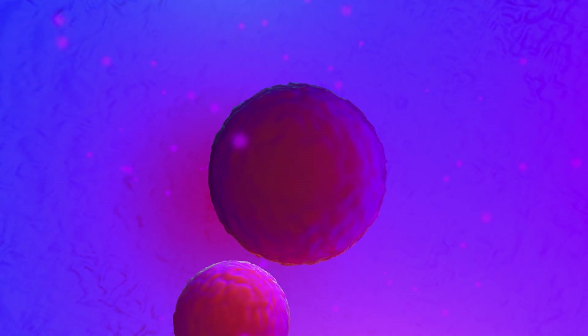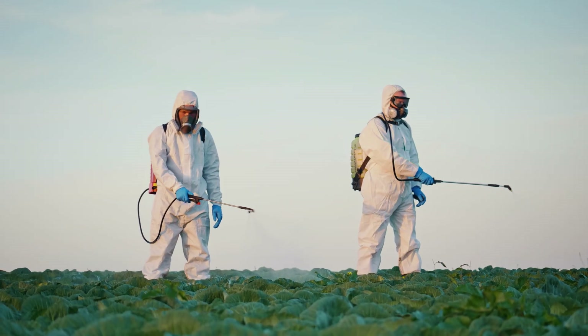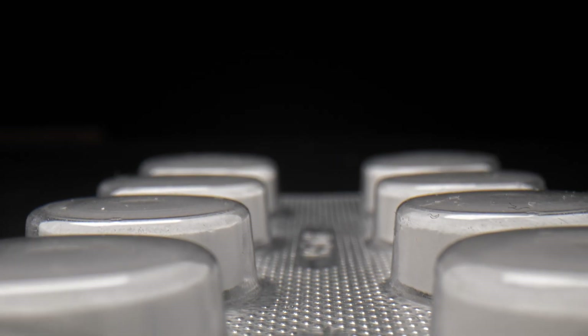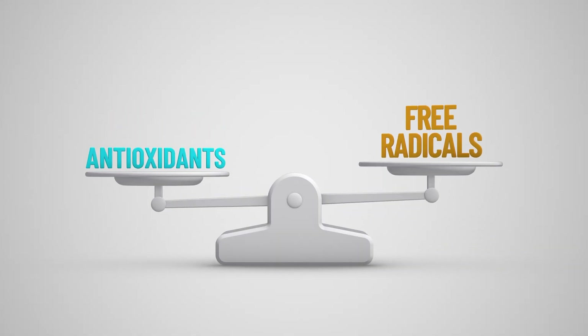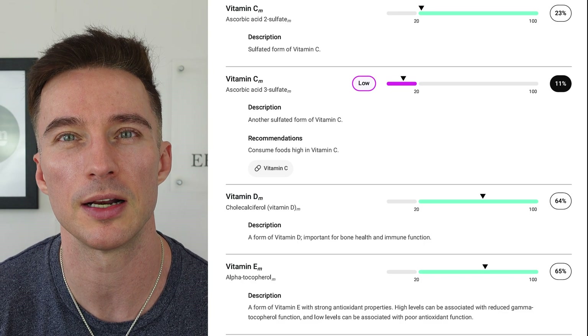First I'm going to go over the benefits of glutathione and then I'll go into biomarkers to watch out for — both glutathione deficiency and sulfur overload. First and foremost, it's known for detoxification: binding to heavy metals like mercury and lead, and it conjugates with environmental toxins and drug metabolites, purging them from the body. It's critical for phase two liver detox enzymes.